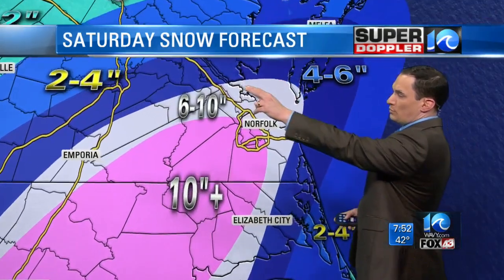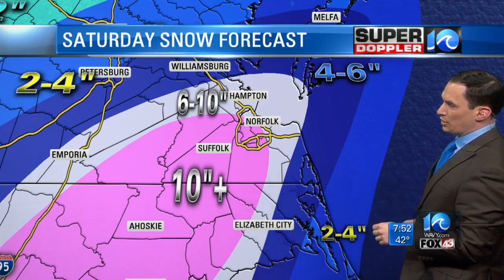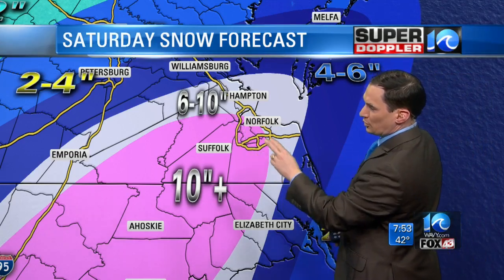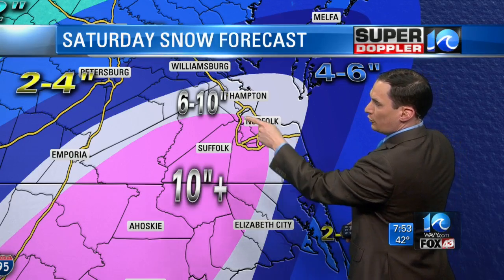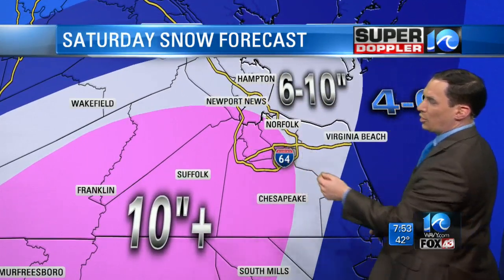Let's get in closer. Williamsburg, I think you're going to be on the edge between that 4 to 6 and 6 to 10 — you might get up close to 10 inches. But definitely for Hampton, Newport News: 6 to 10. Northern Virginia Beach: 6 to 10. Back to Surrey. So that 10 inches goes from Gates County on up into Portsmouth, Norfolk, and just touches Newport News, maybe even into Hampton — we'll see — and parts of Camden County and Pasquotank County.